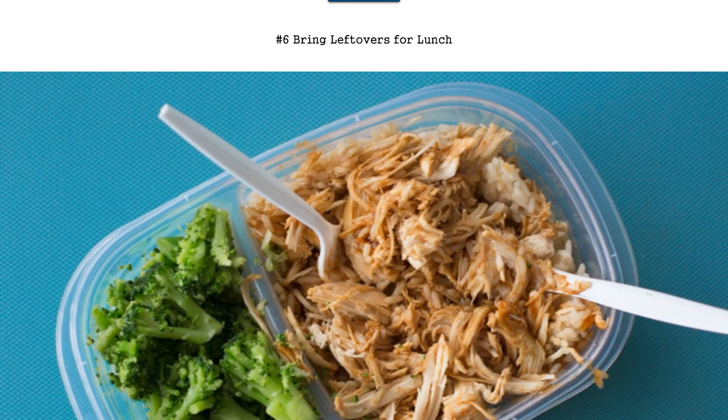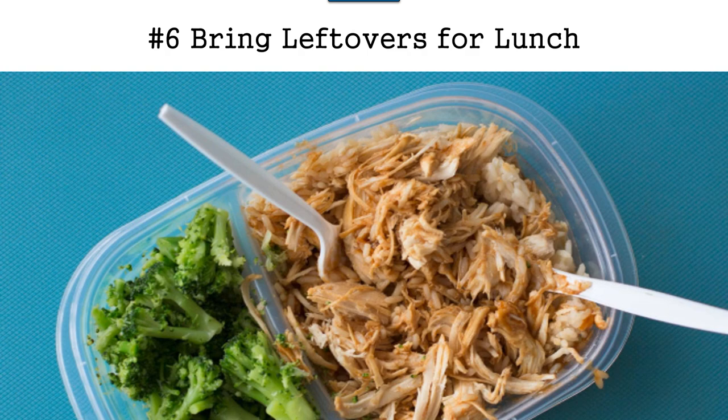Recommendation number six is to bring leftovers for lunch. If you have your leftovers and you're working on a deadline, you're not starving yourself — you have something there to eat. Also, if you're on a budget, you can save money by bringing your leftovers. That is definitely a time saver and a money saver. Bring the leftovers — you don't have to eat all of them, but they're available if you need something nutritious to eat during lunch.